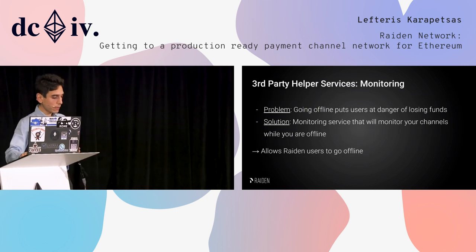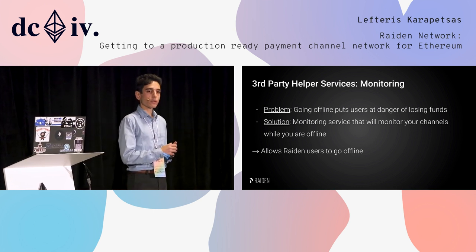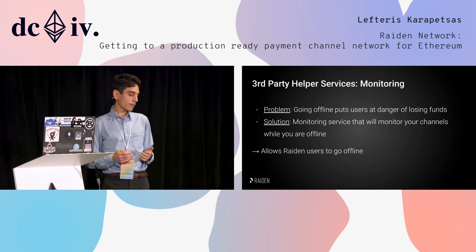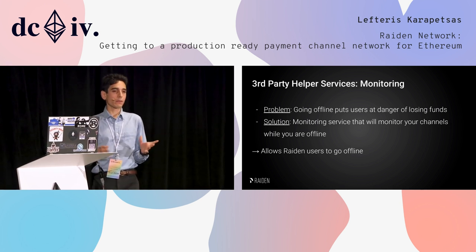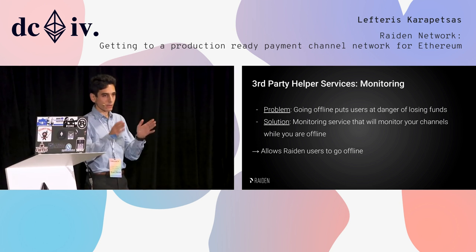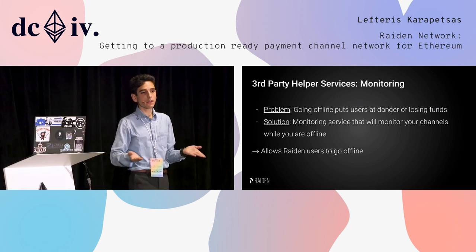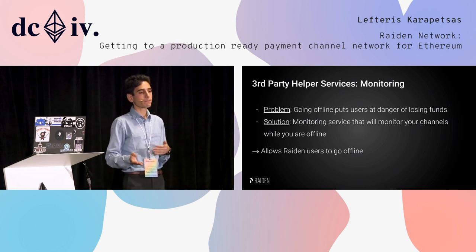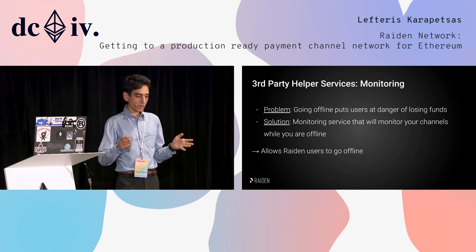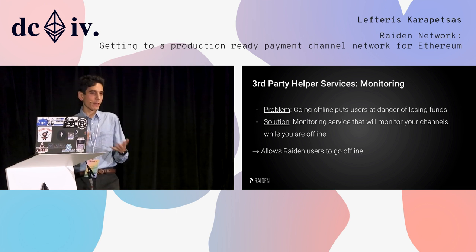Another thing missing from RedEyes will be monitoring. Patrick will talk more about this in the PISA talk later. Essentially, if you go offline for an extended period — with our defaults, more than two hours — you are in the danger zone of your partner closing the channel and you not having enough time to claim your funds. We will have monitoring services that watch your channels, and if your partner acts while you're offline, they can take care of it.